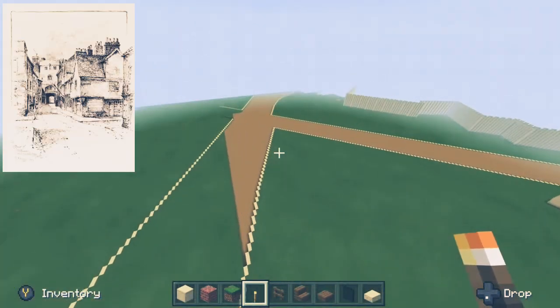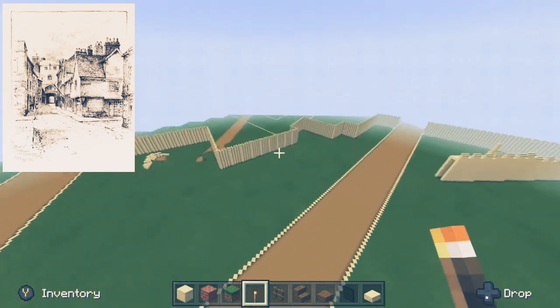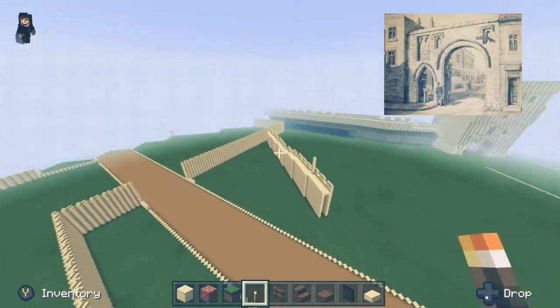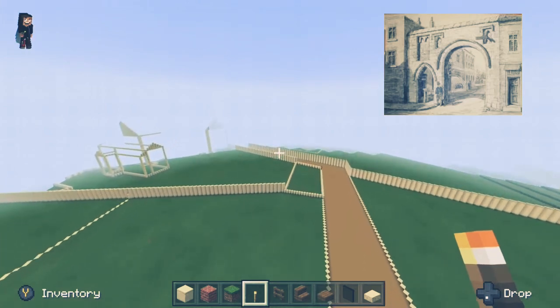Coming back over Monk Bar, we can see from the picture here — obviously inverted on the right — we've got Ogleforth on the left and Old Walk. Coming down Ogleforth, this is where the gap in the precinct walls was, and I'm pretty sure all of these gates looked the same, although that is the only reference I can find.